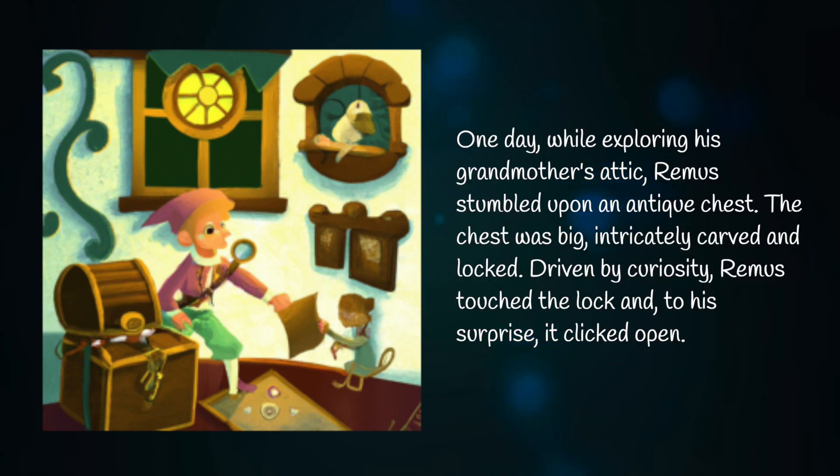One day while exploring his grandmother's attic, Remus stumbled upon an antique chest. The chest was big, intricately carved and locked. Driven by curiosity, Remus touched the lock and, to his surprise, it clicked open.